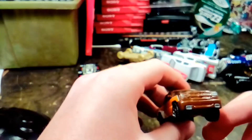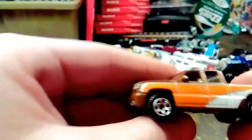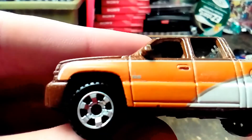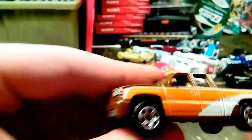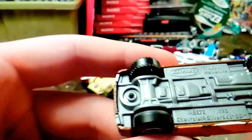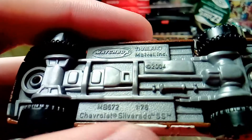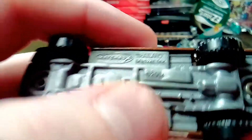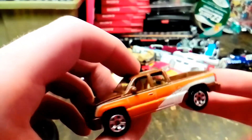Here's a Chevy Silverado Super Sport. I like this paint job that's on it. It says SS for Super Sport on the door right there. It's an 04 Silverado Super Sport.